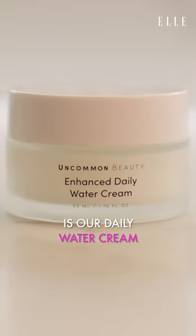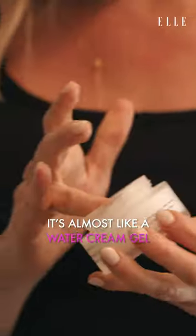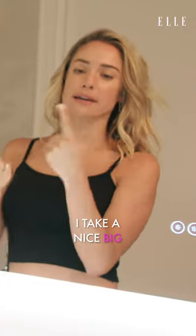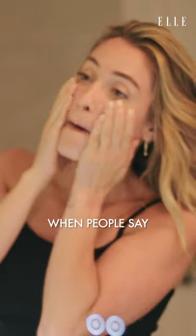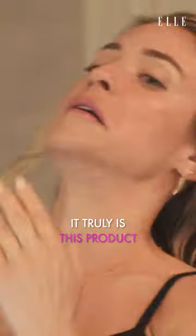Next is our daily water cream. The texture of it is really unique — it's almost like a water cream gel. I take a nice big bit and I load it on. This is so hydrating; when people say how do you get that dewy glow, it truly is this product.